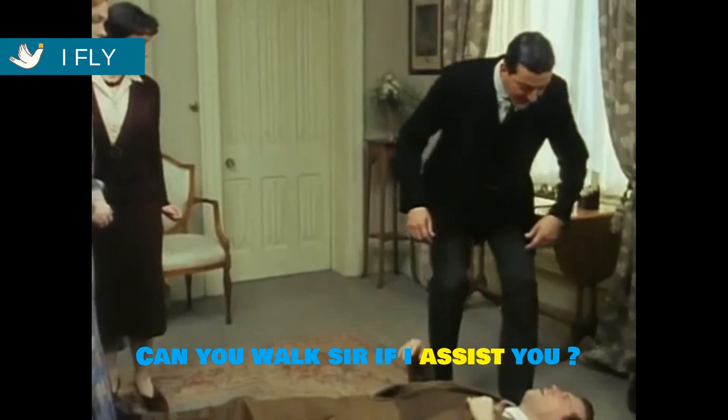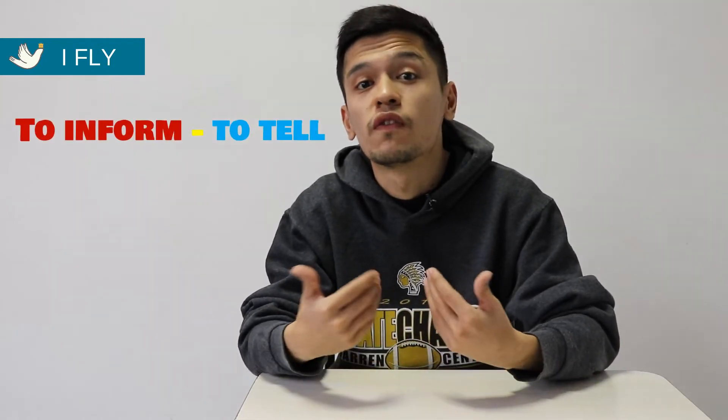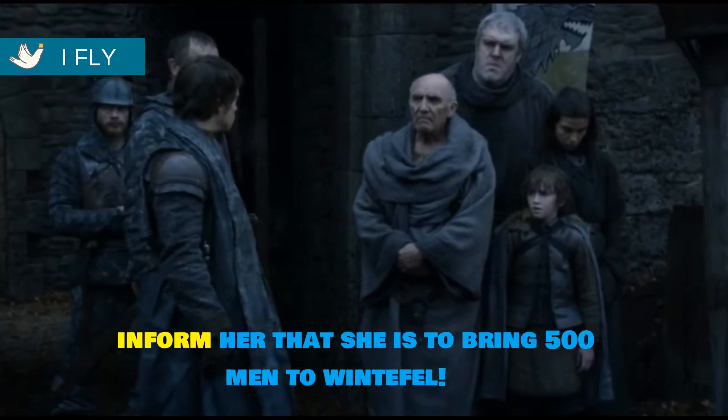Can you walk, sir, if I assist you? Our third formal word is 'to inform.' To inform means to give information — you can use this word instead of 'to tell.' Sister, inform her that she's to bring 500 men to Winterfell.